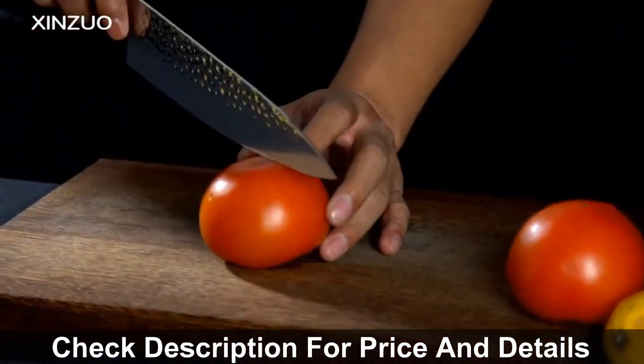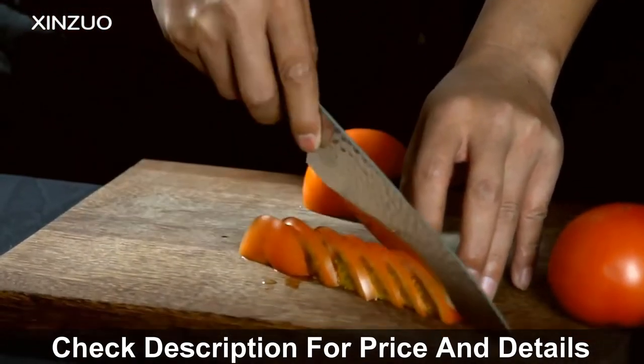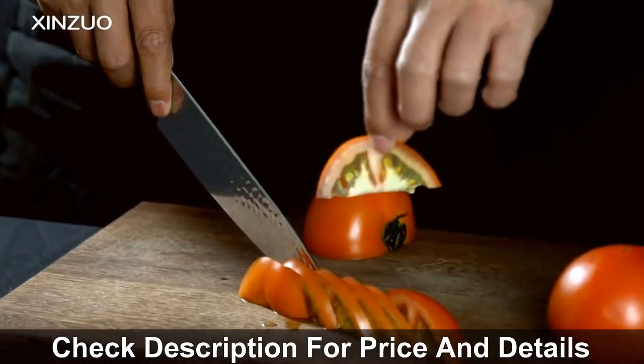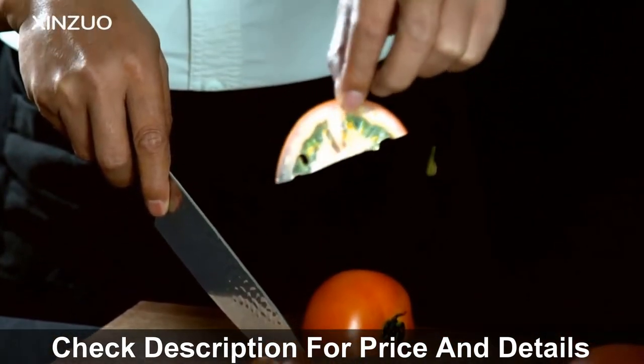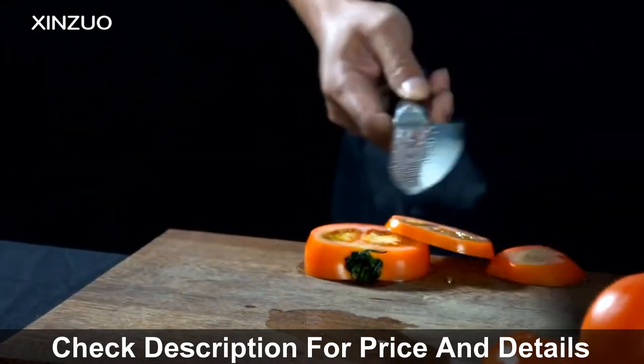Many people have already bought this kitchen knife and their reviews show that the knife is really excellent. This knife is made of high-quality stainless steel and is eco-friendly. Its handle is made of exquisite rosewood with optical lens processing.